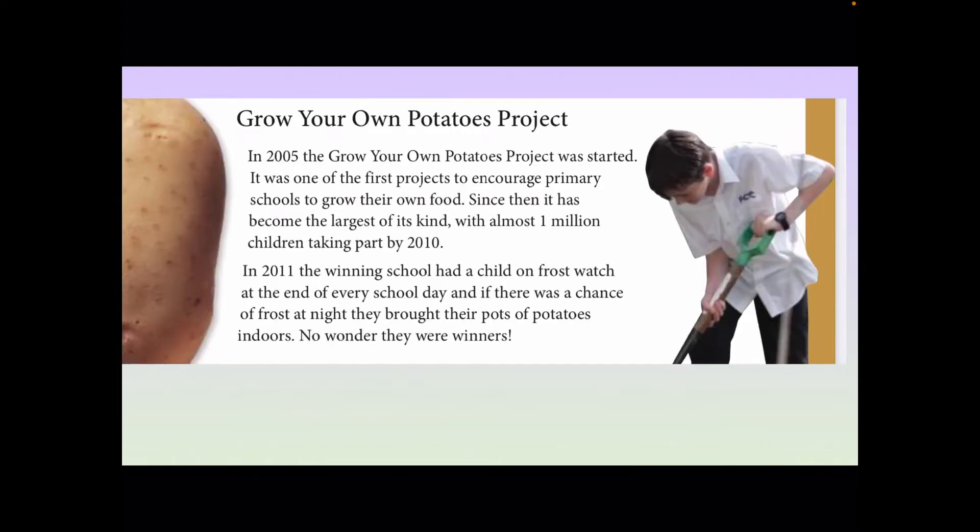We have this article — a non-fiction article about a grow your own potatoes project. In 2005, the grow your own potatoes project was started. It was one of the first projects to encourage primary schools to grow their own food. Since then, it has become the largest of its kind with almost one million children taking part by 2010.